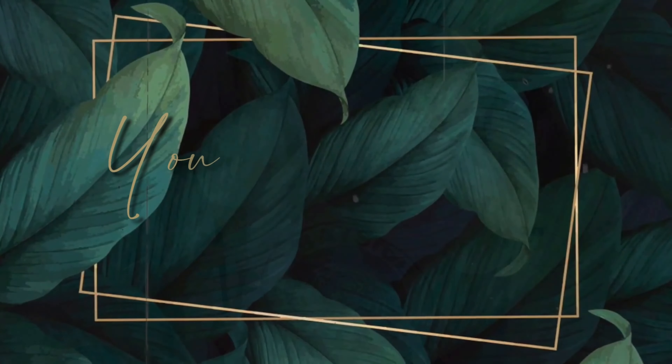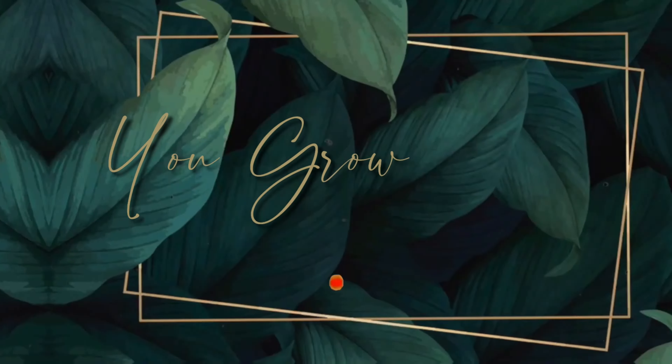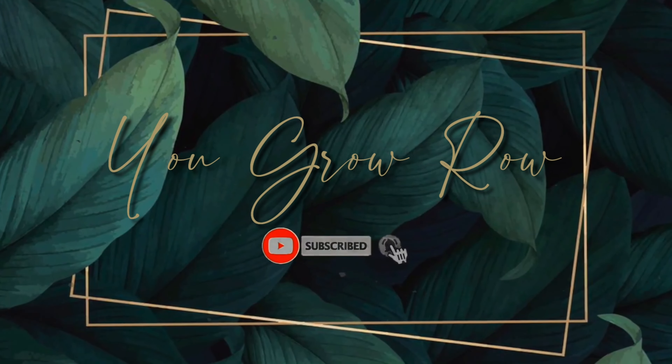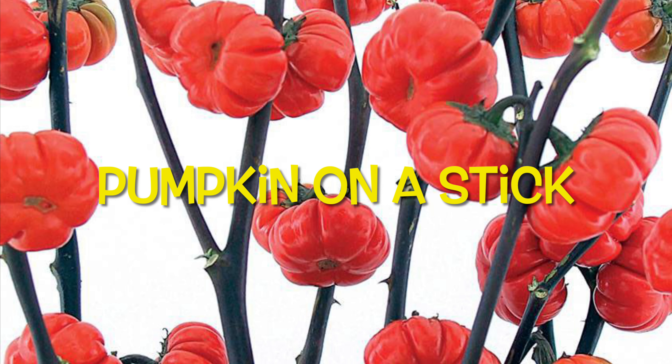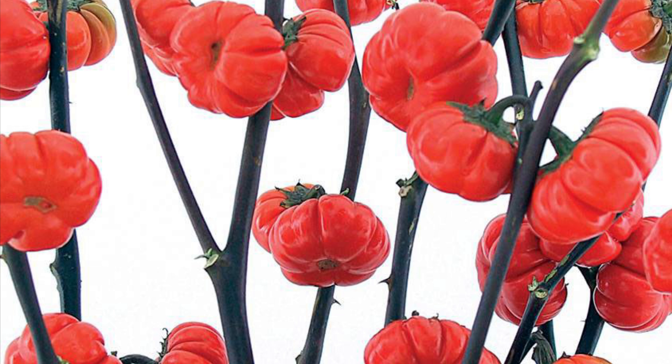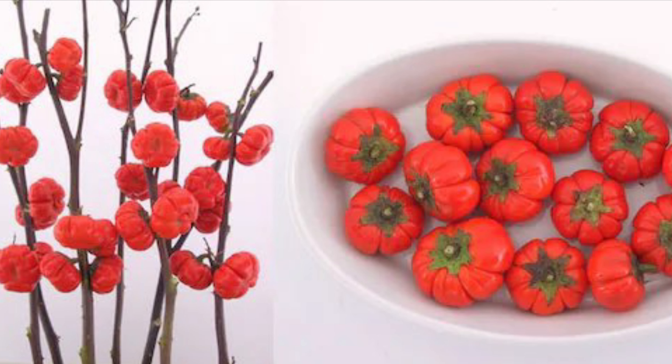I don't even remember what's in this box, so this is going to be fun. First pack: Pumpkin on a Stick. Isn't that cool? It says it's a real conversation piece in the garden and in floral arrangements. People rarely guess what type of plant it is — it's a little pumpkin-shaped fruit of this 1800s ornamental eggplant.